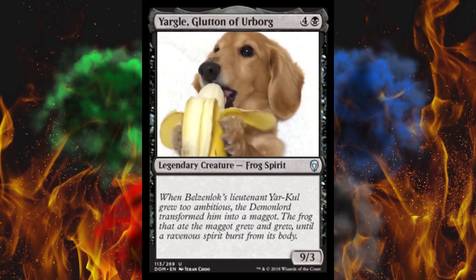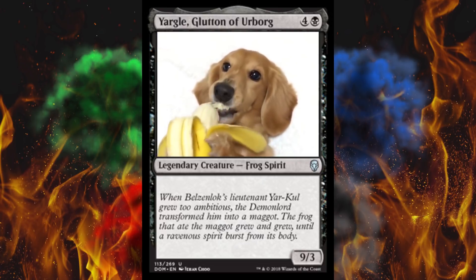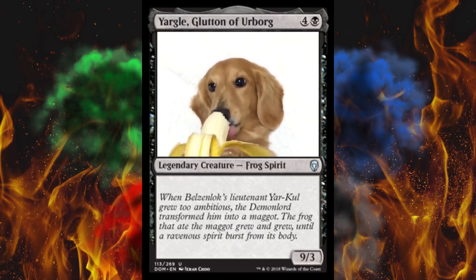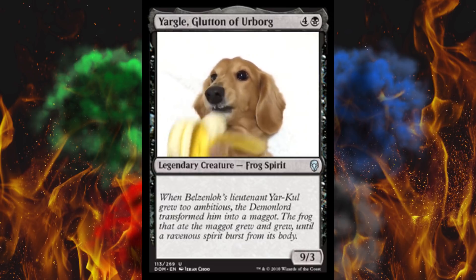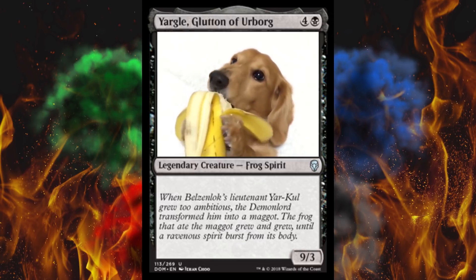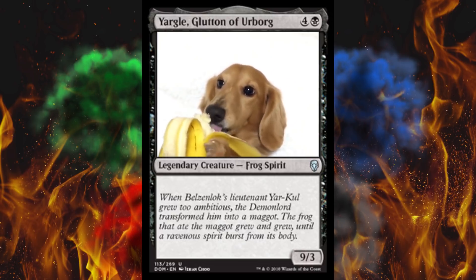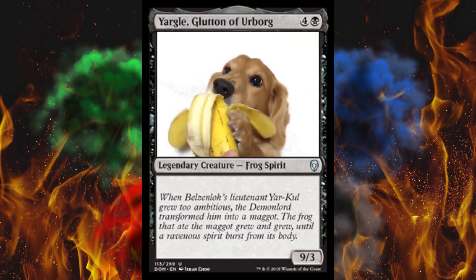The last one they made is of course everybody's favorite, Yargle Glutton of Urborg. You can see they used a little bit different 3D model for this one. Yargle's supposed to be a giant frog spirit, but at least in this one they really showed the Glutton of Urborg part, because he's really chowing that banana. The main difference is the lighting — it's a very bright room, basically matte white background. I think it's not that far off, and you really get the glutton part.